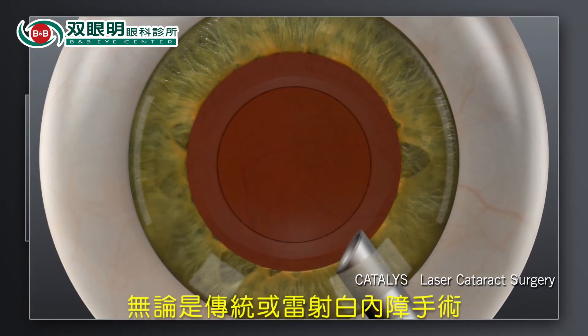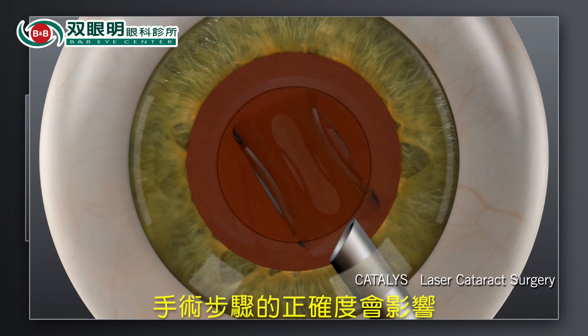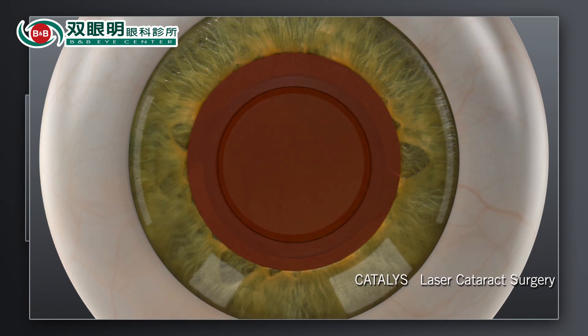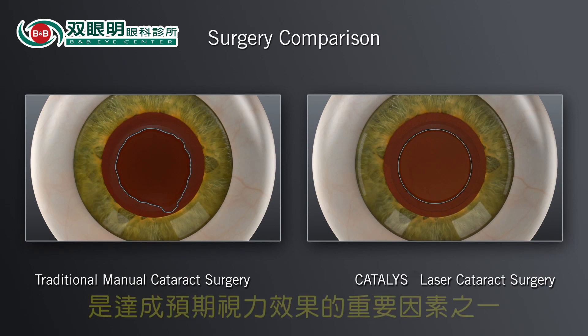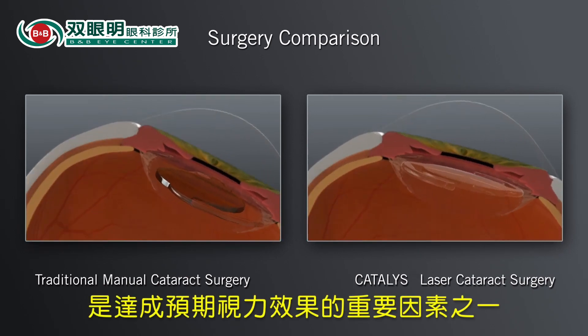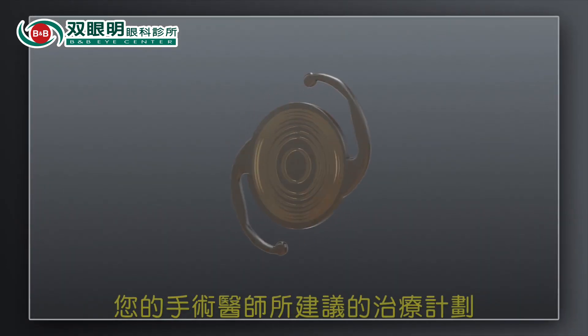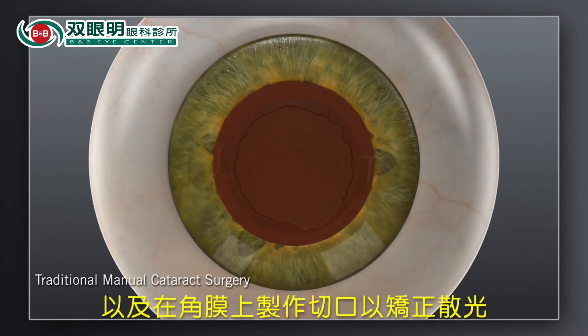For both traditional and Catalyst laser system procedures, the precision of these steps sets the stage for accurate positioning of the replacement lens. And accurate positioning of the replacement lens is one of the critical factors for achieving the desired visual outcome. Your surgeon may recommend a treatment plan that could include a specific lens implant type and additional incisions in the cornea.